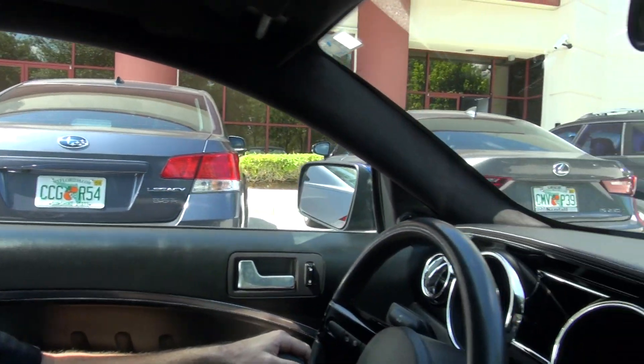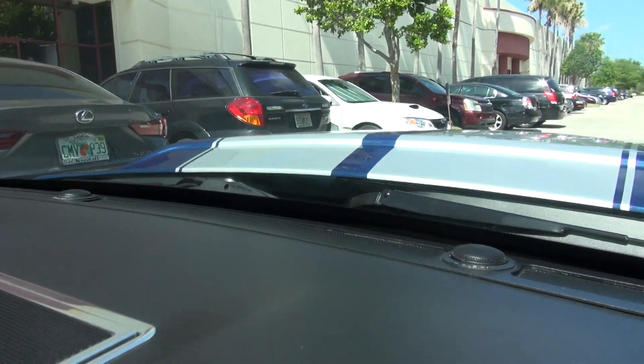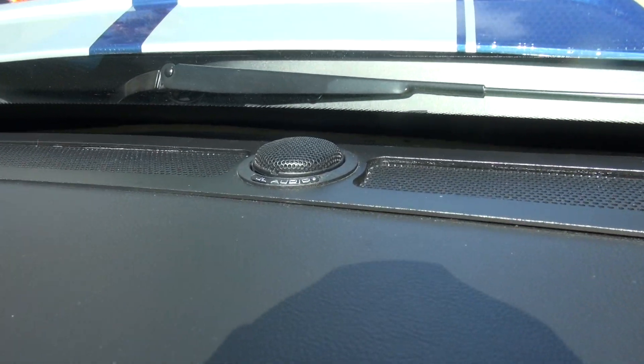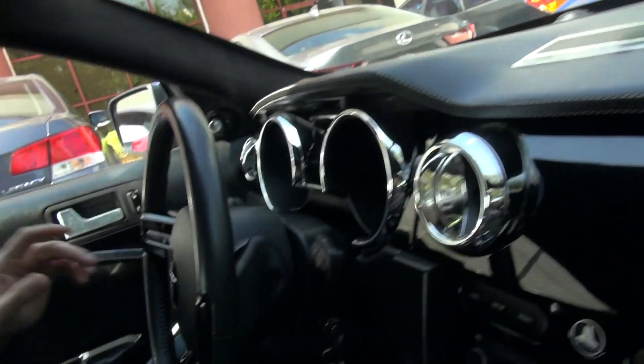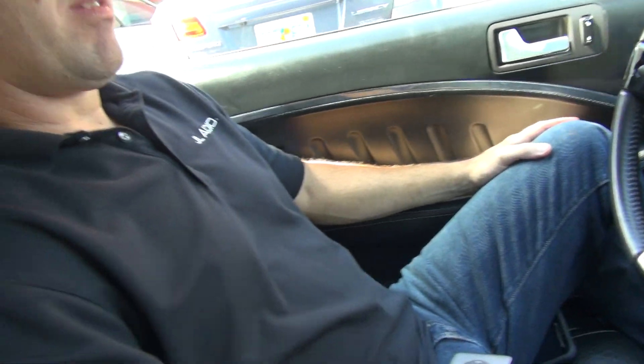And what about in the front here because there's some like tweeters set down. We've got a pair of C5 separates in the door and spare tweeters on the dash. And meanwhile the whole thing just sounds completely fabulous.